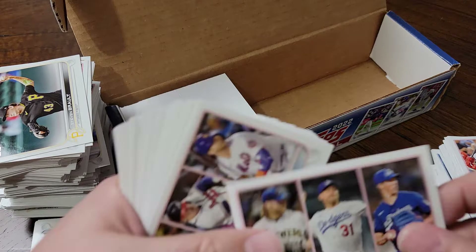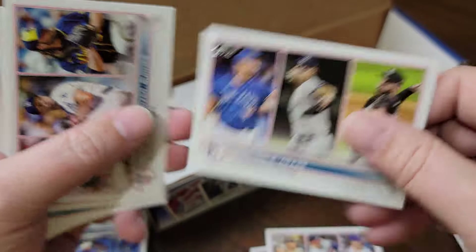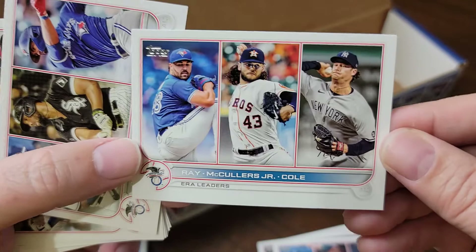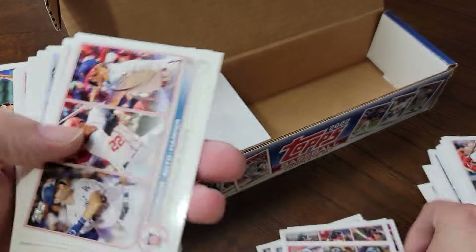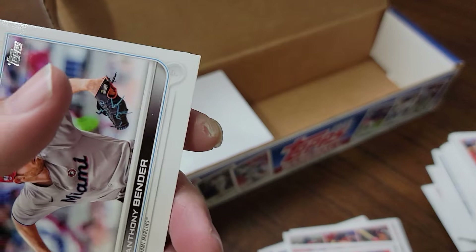Ran into the League Leader cards here. I'm not going to read all the names on them, but I see some very, very familiar names. Shohei Otani on the home run leader card - I think it would have been cool if he had been on one of the pitching leader cards too.